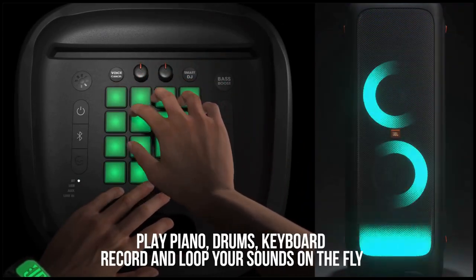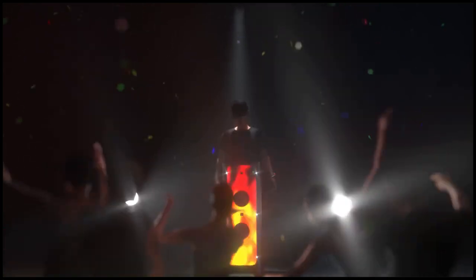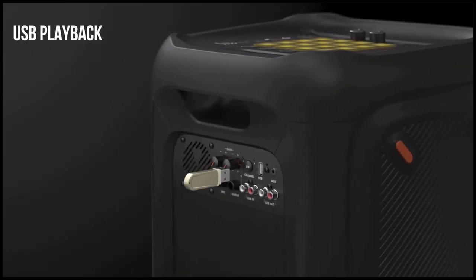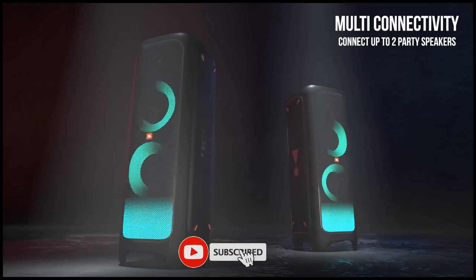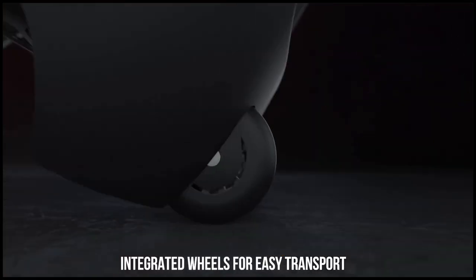Just plug in your mic or guitar and take the stage, or stream your playlist via Bluetooth or from a USB stick. The LED-lit DJ and party band brings the concert to your party. Connect two Party Box speakers wirelessly with the TWS feature, or wired from one RCA output to another RCA input. JBL offers unprecedented performance and authentic audio experiences you will remember.